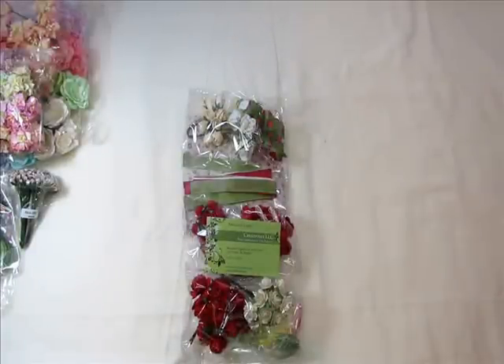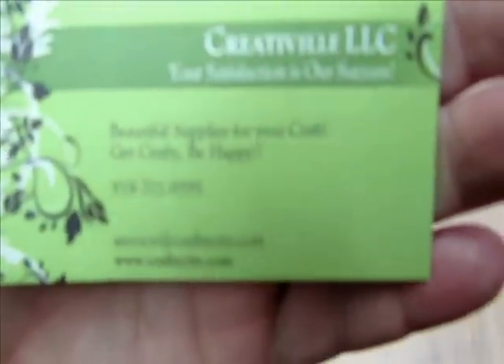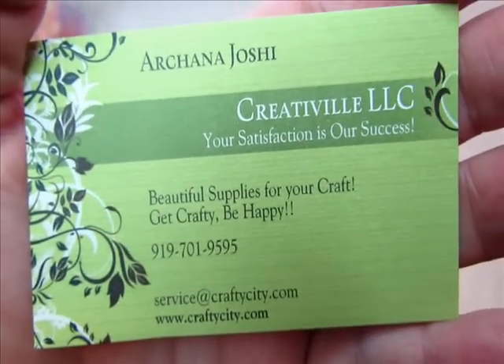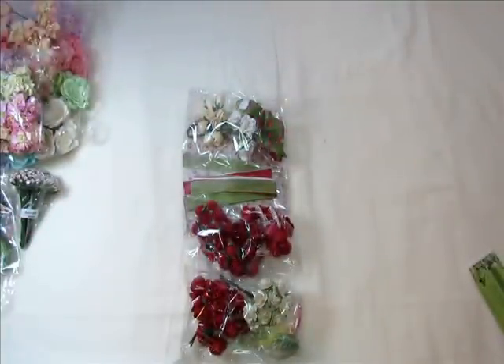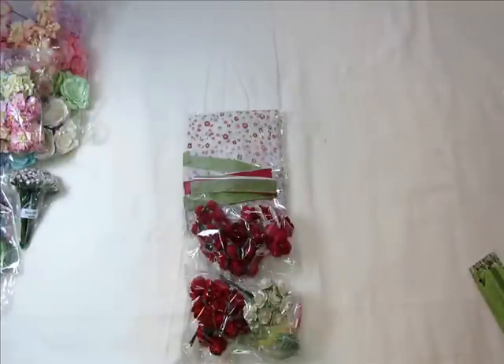Hi everyone, it's Bonnie here and today I'd like to share with you my design team package for Archana. She has an online store called craftycity.com and she also has a Facebook shop called Secret Garden. I'll put both links below. So thank you Archana. This is my design team package and this is a Christmas one, so I'm going to go ahead and open up the flowers that she shared.